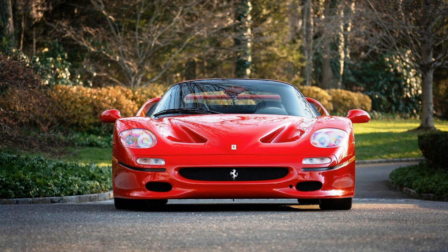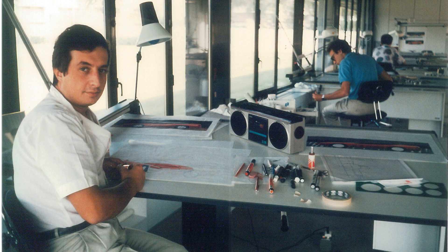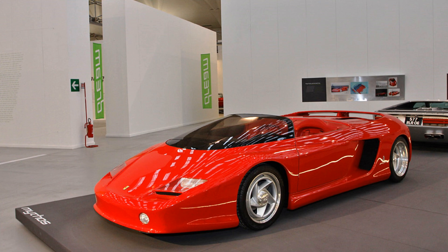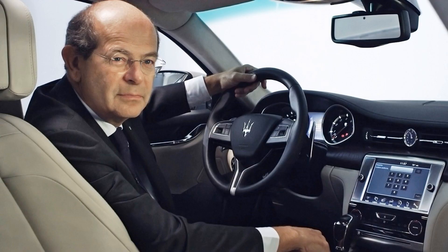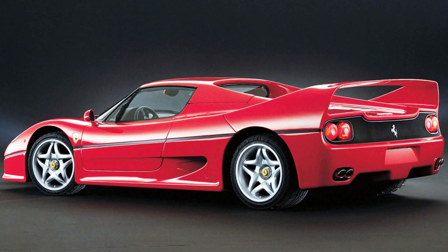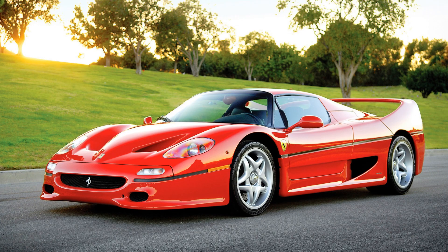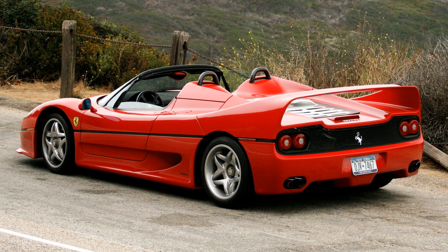The F50 was designed by Pininfarina, namely Pietro Camardello, the same designer who created the F40. The look of the F50 was based on the 1989 concept car Ferrari Mythos, designed by the same Pietro Camardello. The overall appearance of the car was considered questionable when it was first introduced — some Ferrari connoisseurs even think it is the ugliest Ferrari ever made. But with time this appearance became something of a classic, and now it looks amazing.